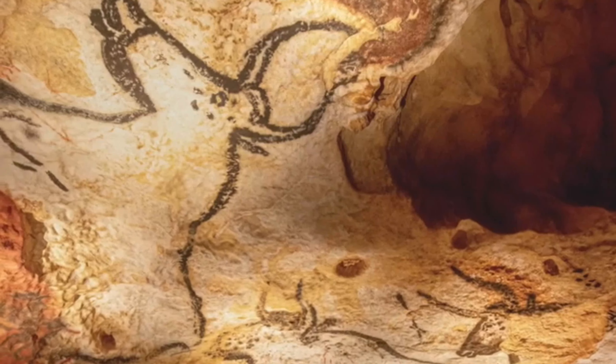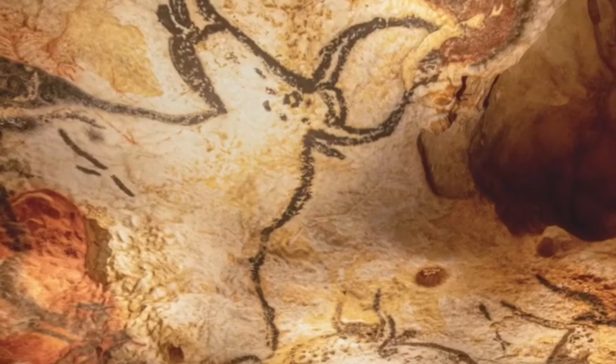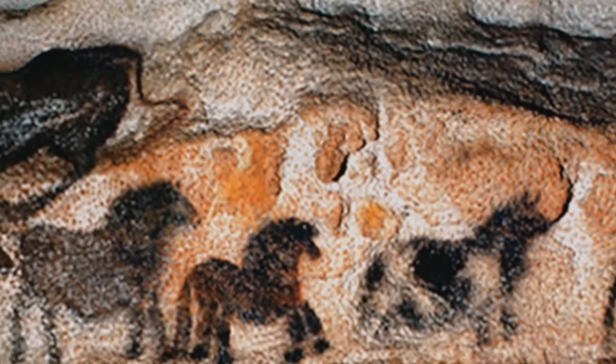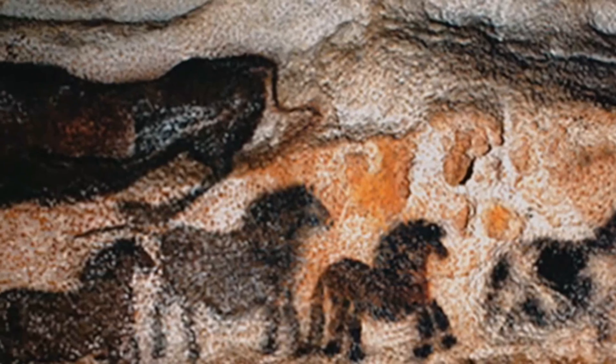The paintings show animals like horses, deer, and even lions. They're incredibly detailed and colorful. People think these paintings were very important to the ancient artists, maybe for spiritual reasons or to tell stories about their lives.